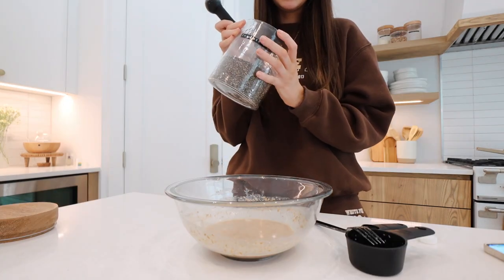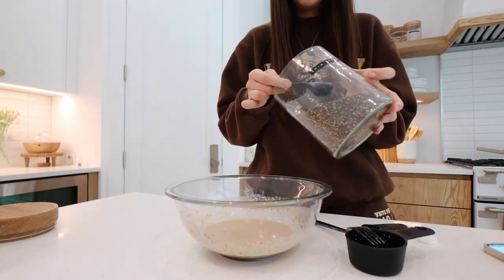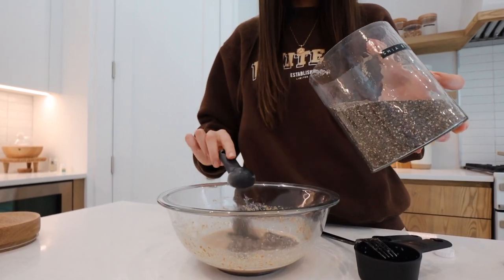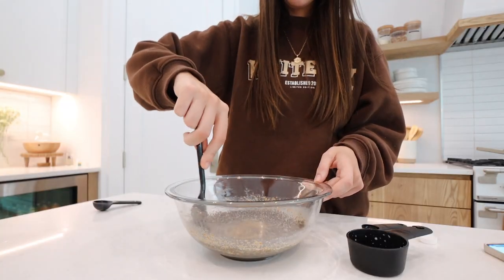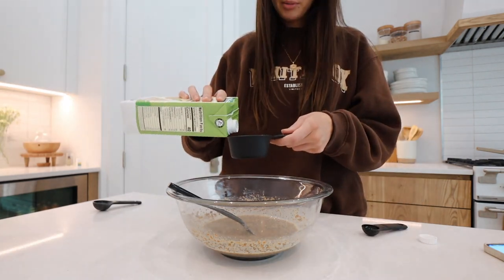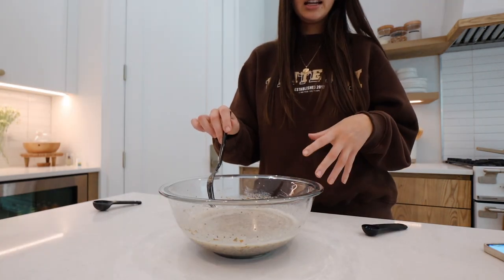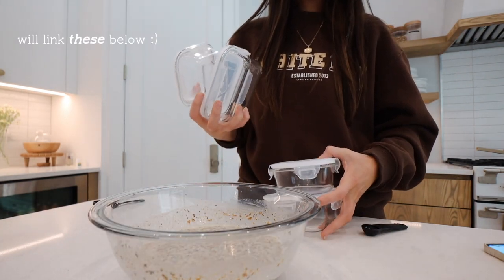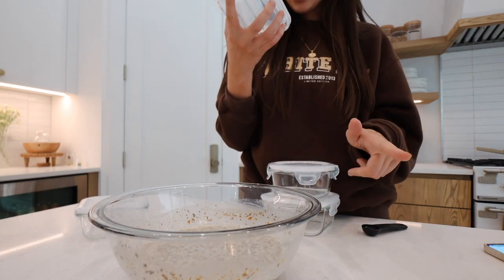Now we mix in six tablespoons of chia seeds — the main event! Mix it all together, then add one more cup of almond milk and mix again. I'm going to divide it into little containers. I got these off Amazon — they're glass on the bottom, dishwasher safe, and microwave and oven safe without the lid.